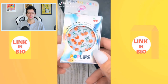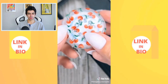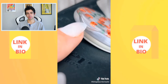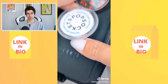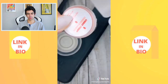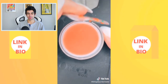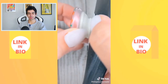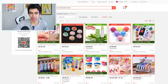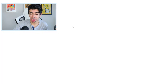Testing the viral pop socket lip balm — it's been all over TikTok since February. It looks like a regular pop socket but has a little compartment for lip balm. The lip balm loads into the pop socket from the back of the box, sticks well to a rubber case, and smells really good. It functions just like a regular pop socket.